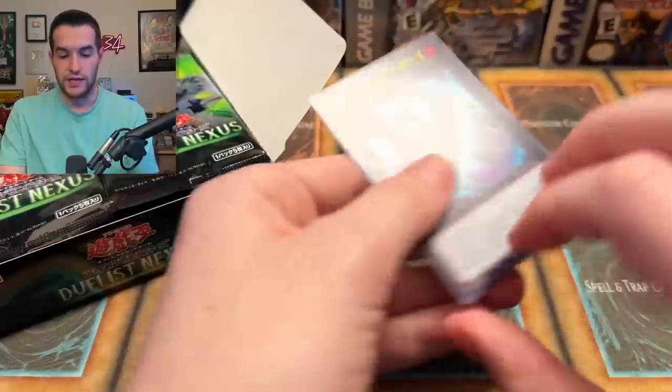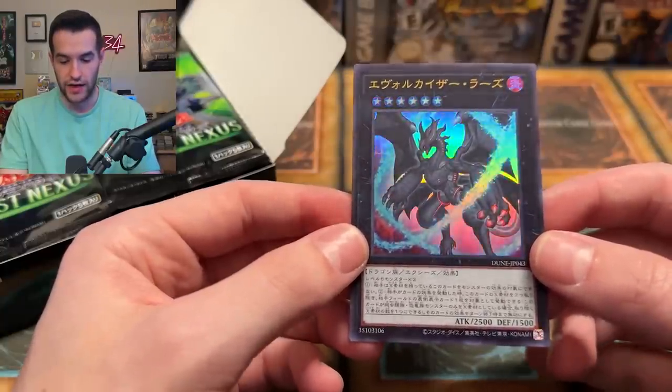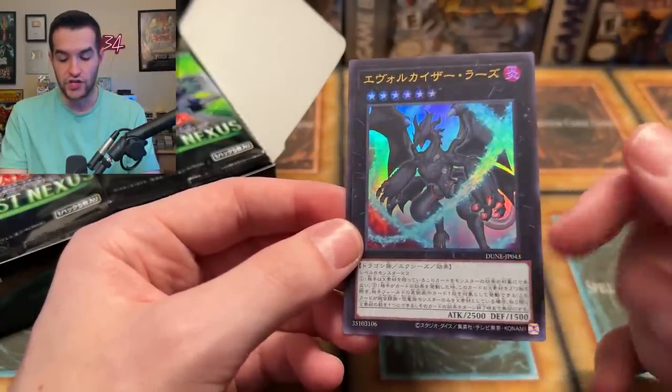It is an ultra rare — some sort of Xyz dragon. I don't know this one, it's got a little Dune-sounding name. Not like the movie, but let's just keep going.